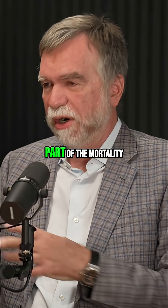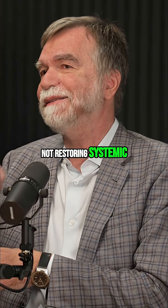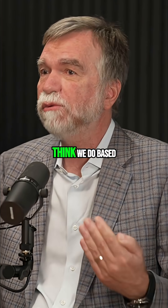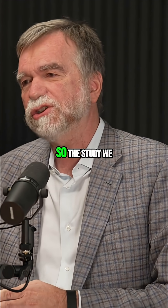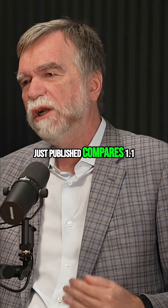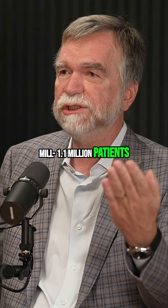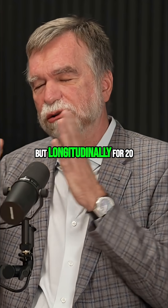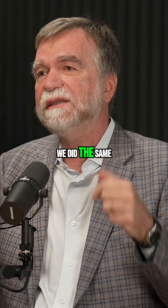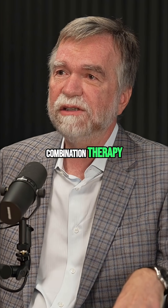Part of the mortality, I am positive, comes from the fact that we are not restoring systemic euthyroidism as much as we think we do based on TSH. To confirm this, the study we just published compares 1.1 million patients with hypothyroidism being replaced against 1.1 million patients with a healthy thyroid, followed retrospectively but longitudinally for 20 years. We did the same with about 90,000 patients taking levothyroxine versus 90,000 patients taking combination therapy — T4 and T3.